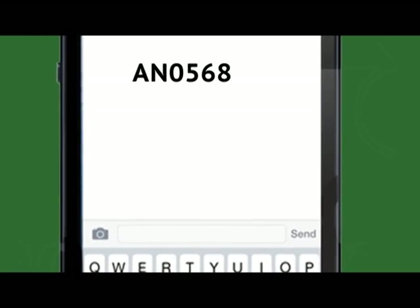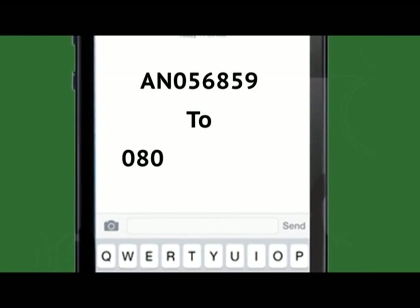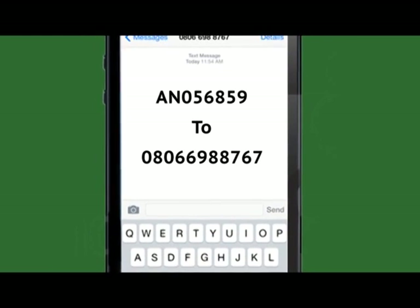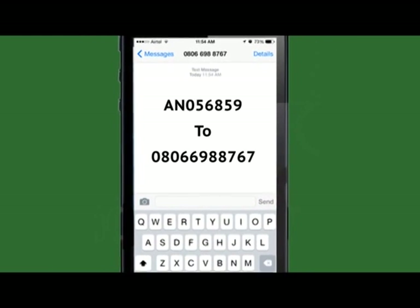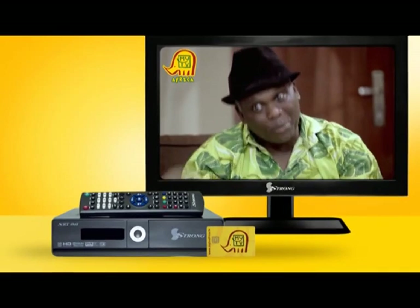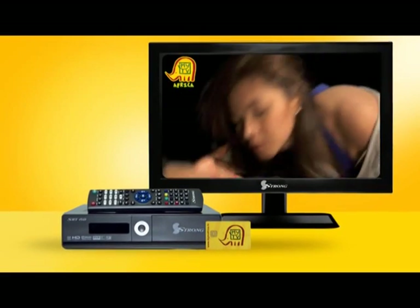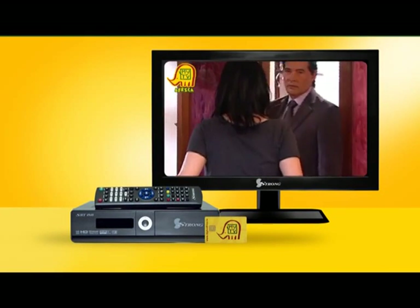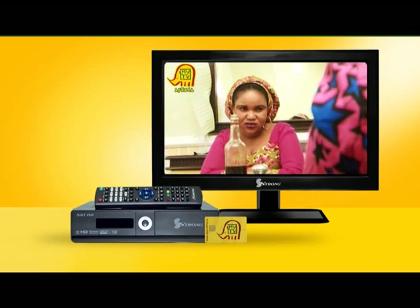Text your assignment number to 0806-6988-767, taking special care to comply with the mandatory SMS format. As soon as your MyTV compliant receiving system is connected to receive MyTV signals via EUTELSAT 16A,